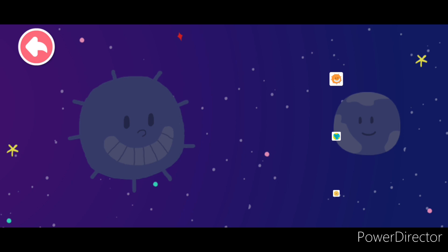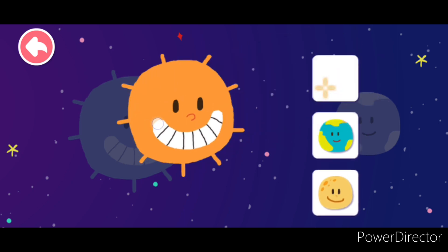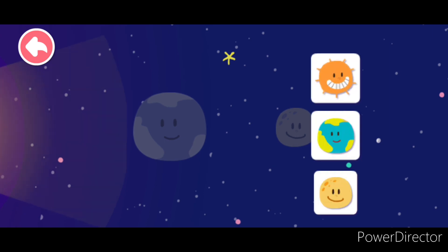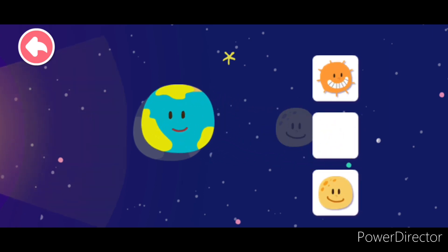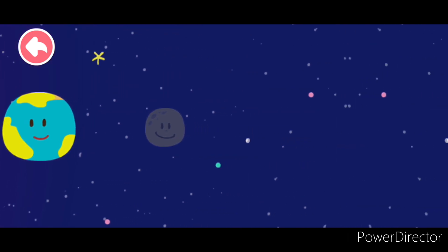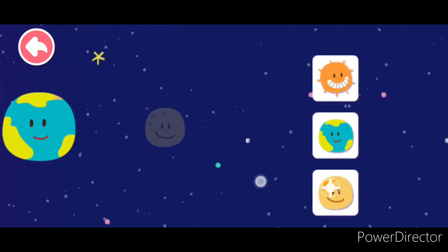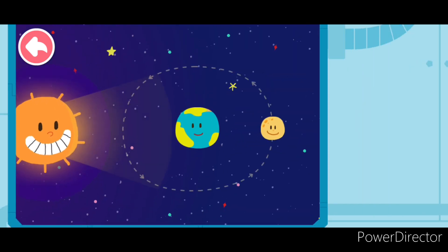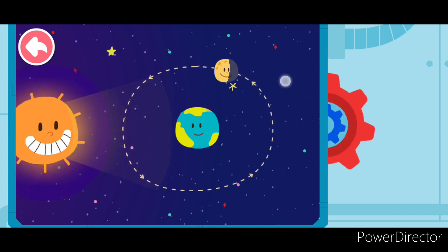Kids, put the sun on the board. Connect them in order — the sun, the earth we live on.